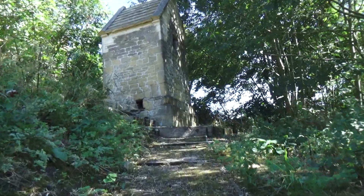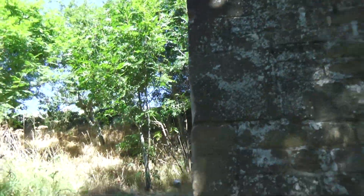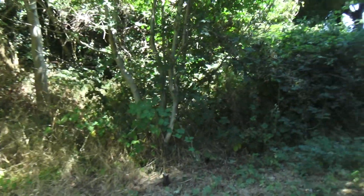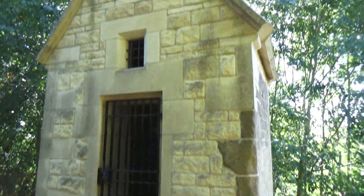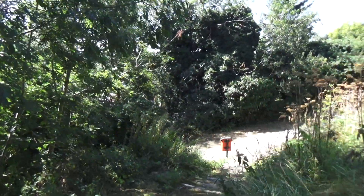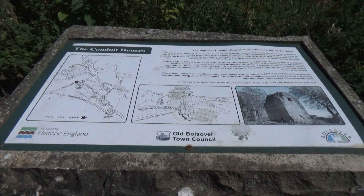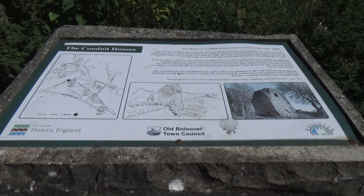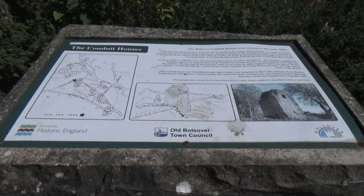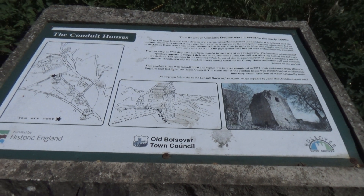I found a little interesting building around the back of the castle as I'm coming back up the hill, and there's a board on it as well. Let's go down to the board — they're called conduit houses. There were a number of them in line with a pipe. Well, this is what they claim — can we believe everything the historians tell us? You can stop the screen and have a look at the board, or you can search online for the conduit houses.